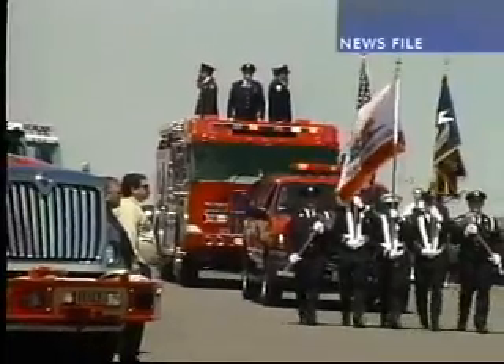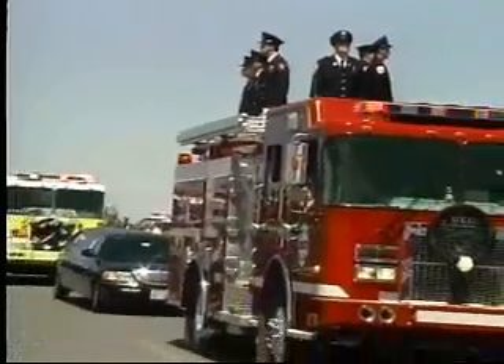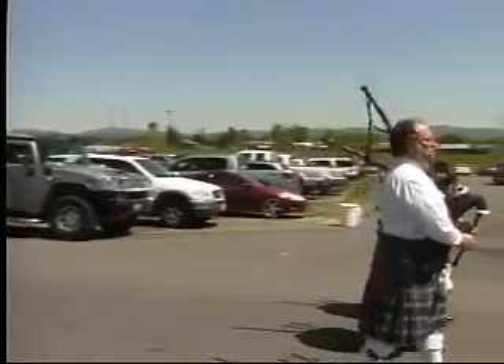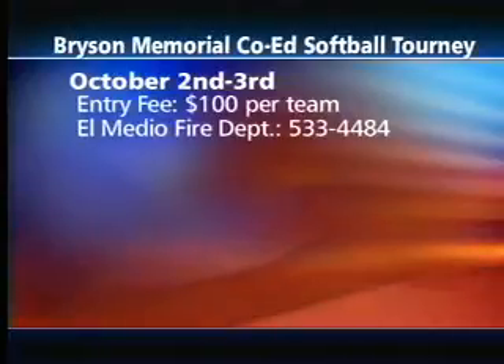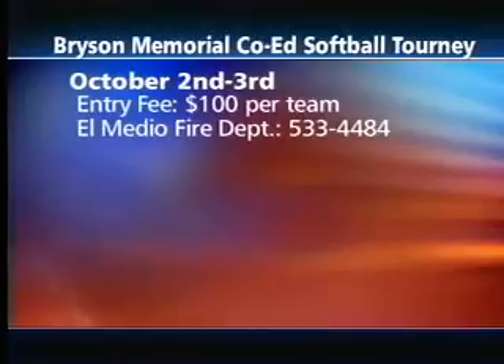The El Medeo Firefighters Association is taking sign-ups for the first-ever Bryson Memorial Co-Ed Softball Tournament, in memory of Captain Jeremy Bryson, who died in an alleged drunk driving accident in April. The goal is to raise funds for the association. The tournament will be held at the Nelson Softball Complex in Oroville on October 2nd and 3rd. Entry fee is $100 per team, and applications are due September 24th.